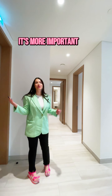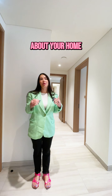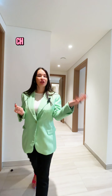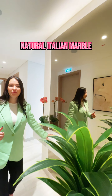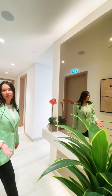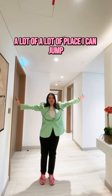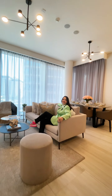Guys, when you come to your apartment, it is more important how much space you have in your home. Check what is here — a very big mirror, natural Italian marble. It was rough finish. It is an amazing look and a lot of place. I can jump!